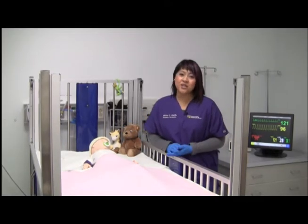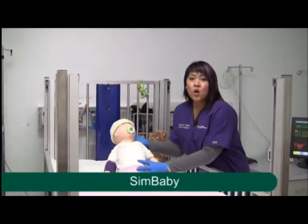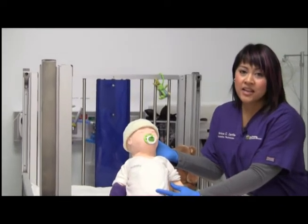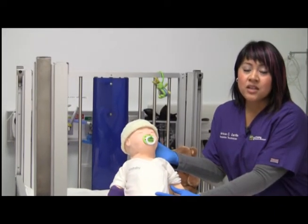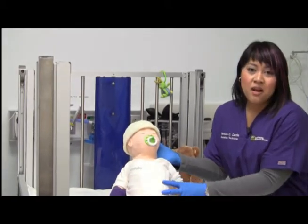In this high fidelity patient room, Laerdal's SimBaby is the usual patient. We've named it MINI, which can stand for Mary or Kenny, depending on the scenario. To name a few of MINI's features, you may auscultate heart, lung, and blood pressure.